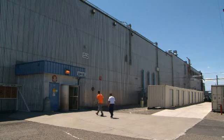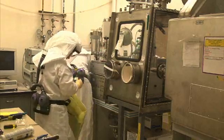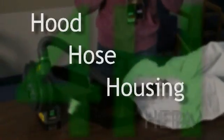One uptake is too many. As employees at PFP launch the 4-H Respiratory Pilot Program, they plan to close a small error gap. 4-H stands for the primary components of the MSA OptiMayer TL PAPR — that is hood, hose, housing, and HEPA.